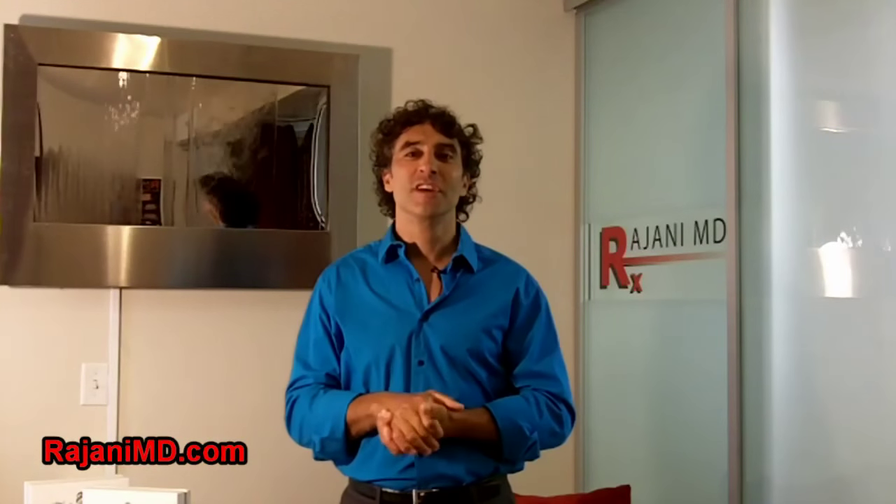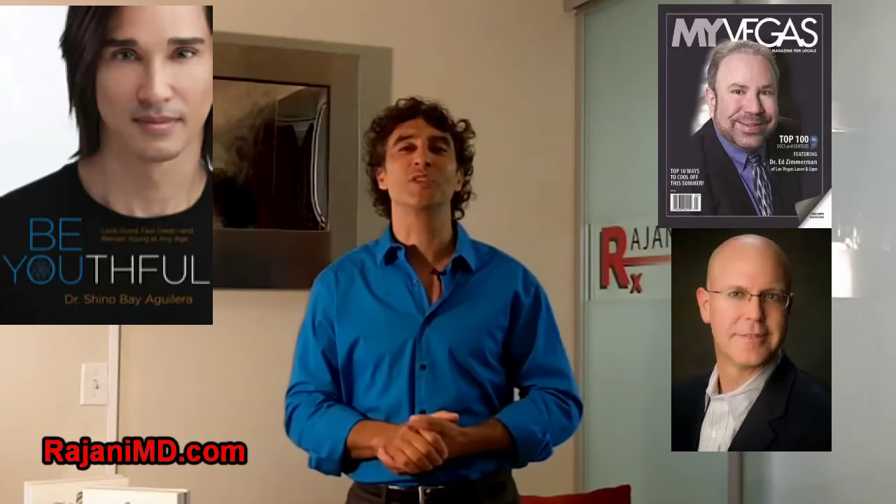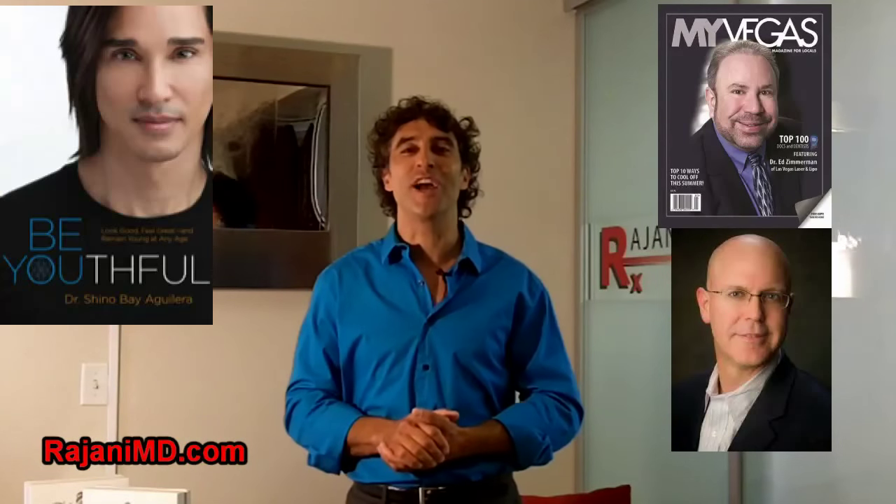Thanks for watching the Cheek Challenge. I'm now calling out three doctors and we look forward to their videos: Dr. Ed Zimmerman of Las Vegas, Dr. Greg Lawrence of Germantown Aesthetics, and Dr. Chino Bay Aguilera from Florida. We look forward to their great videos and continuing the Cheek Challenge.